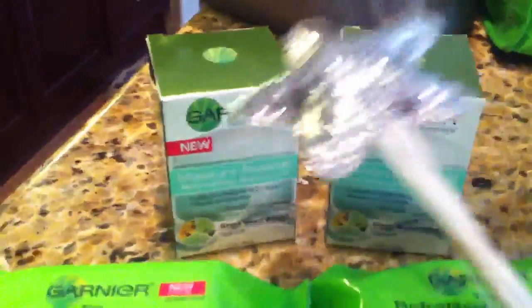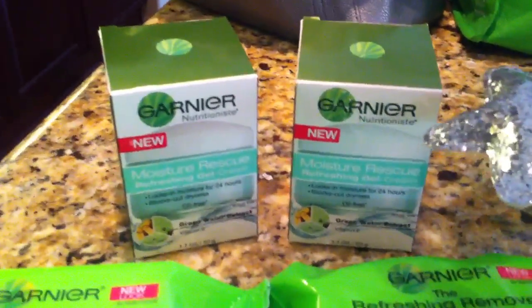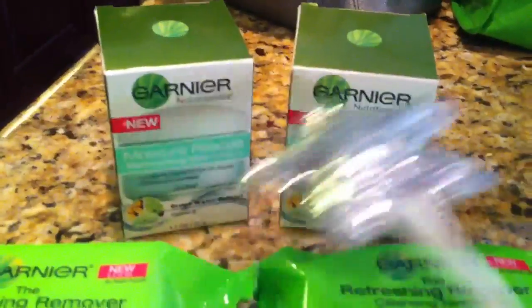In the back, I got two of the moisturizers and they were a little more expensive, like $8 something, but buy one, get one 50% off. And I did have those $2 off any moisturizer coupons.